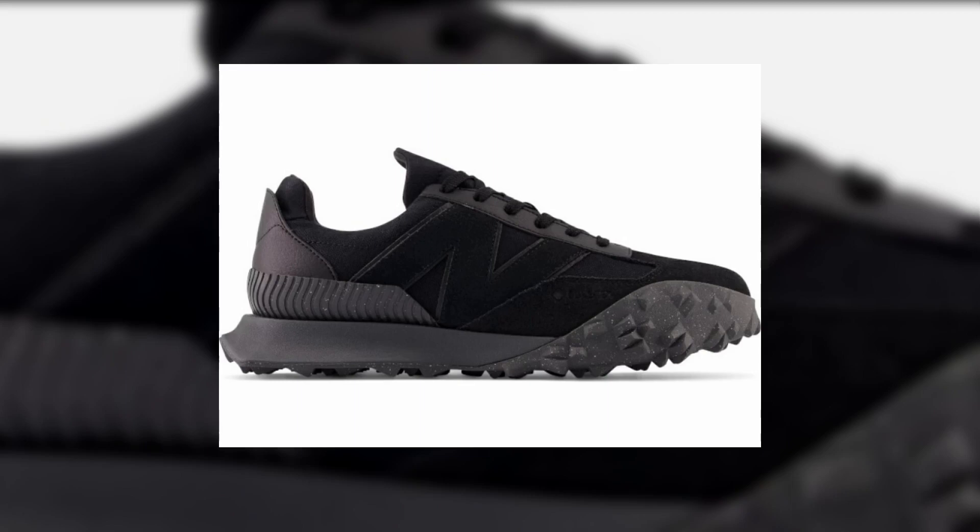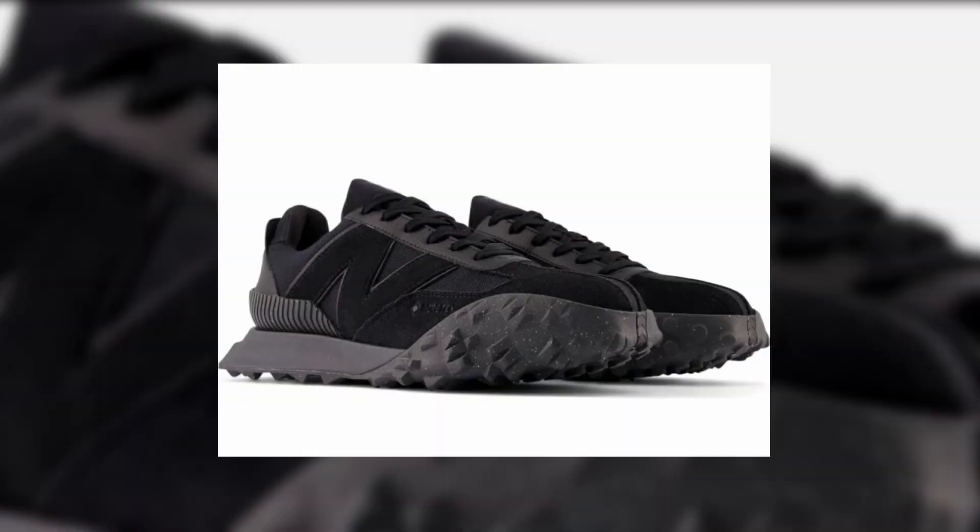Coming next on this list is a pair from New Balance — the New Balance XC 72. This all-black sneaker looks absolute fire. I personally really like this sneaker, which is why it's on the list. This time even skinny jeans lovers can wear this pair, and I have seen a lot of people wearing it and it looks really nice.